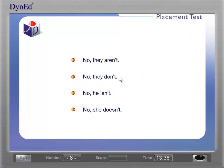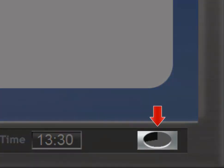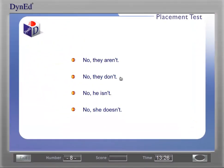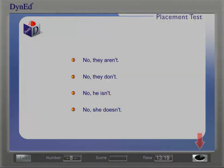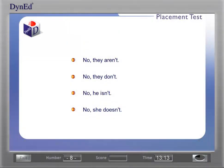For example: 'Are they both writers?' If you need to hear the question a second time, wait for the timer to time down and the question will be repeated. There is no penalty for listening a second time. Please click on the correct choice. If the timer times down a second time, the test will move on to the next question. You will not be able to return to the question.